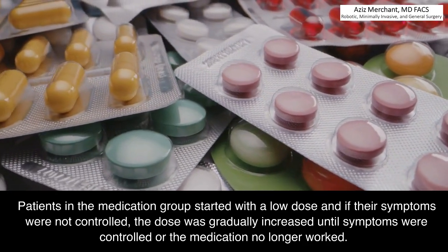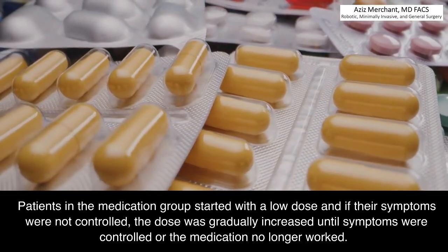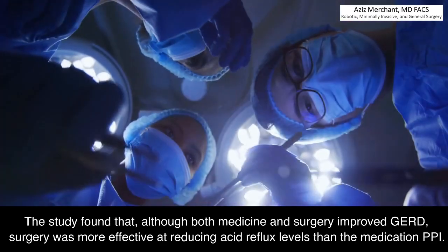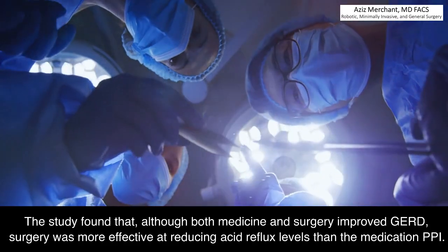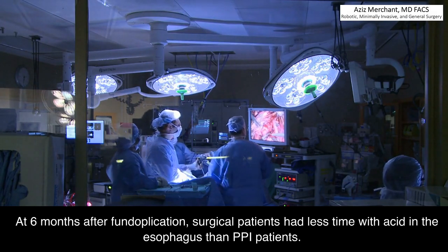Patients in the medication group started with a low dose and if their symptoms were not controlled, the dose was gradually increased until symptoms were controlled or the medication no longer worked. The study found that although both medicine and surgery improved GERD, surgery was more effective at reducing acid reflux levels than the medication PPI. At 6 months after fundoplication, surgical patients had less time with acid in the esophagus than PPI patients.